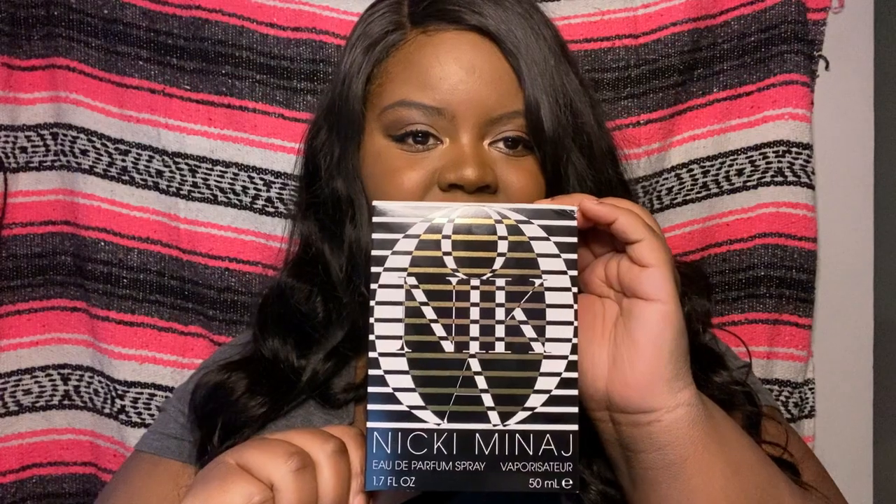The first one I wanted to get started with is Onika by Nicki Minaj. I bought this specifically because it is a very pear-heavy scent. I'm in love with pears — that's one of my favorite notes in fragrances. As you all know if you've seen my other videos, I love gourmand scents, I love sweet scents. This one has a lot of pear in it, at least that's what the notes say, and reviews say as well, so I was like, let me go ahead and try it.